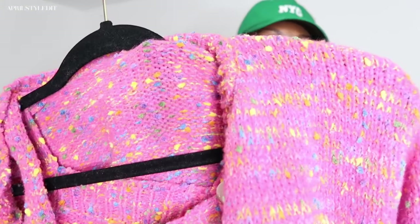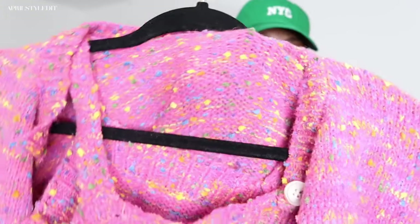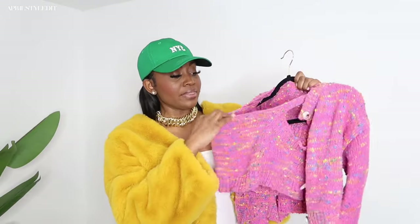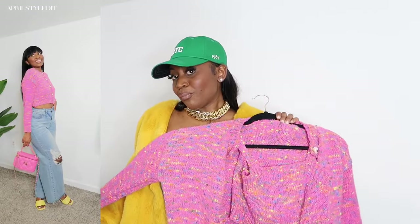Next look is this two-piece cardigan knit set — super fun and cute. It's a pink base with green, yellow, and blue in it. Super stretchy, I got it in a size small, and the two pieces come together. As I was putting it together I was like, this is giving very much Easter vibes. I paired it with some light wash denim and some yellow heels. It is a little bit cropped on me and I wish the cami was a little lower for my bust, but I still love the colors.